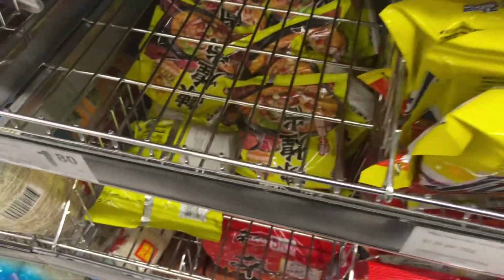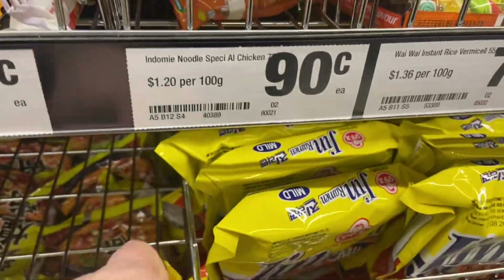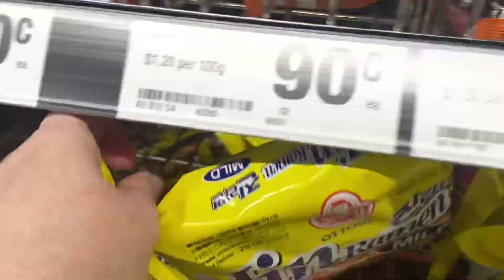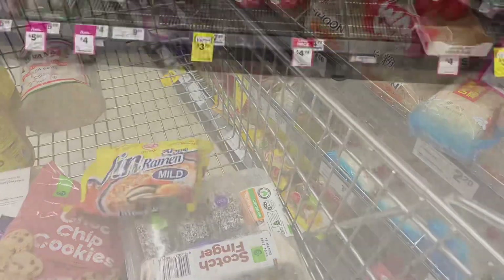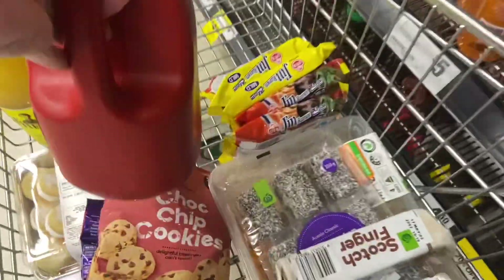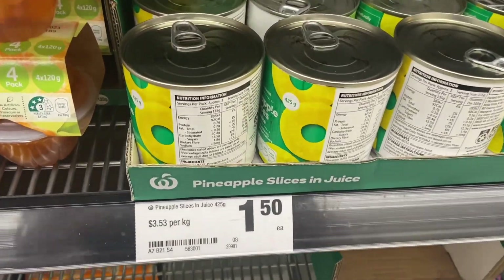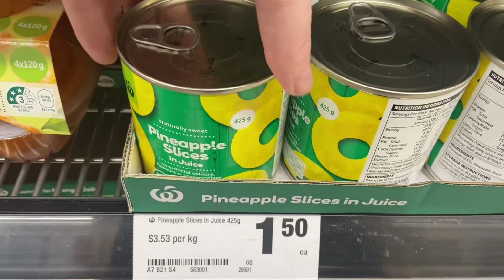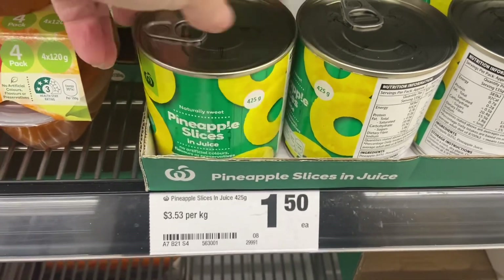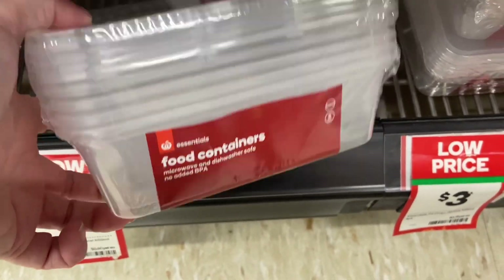Heading into the specialty Asian aisle to grab some noodles for hubby — the spicy ones were sold out so getting the mild packet ones. Buying them in a packet is cheaper than cups for when he's home on weekends. Grabbing a sauce because it's half price and I haven't seen it at Coles for a long time, good for the stockpile. Checking the pineapple slices — $1.50 here, $1.20 at Coles, so save your money. Gotta know where to shop.